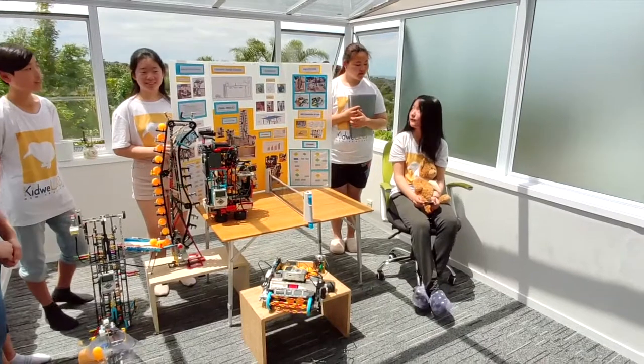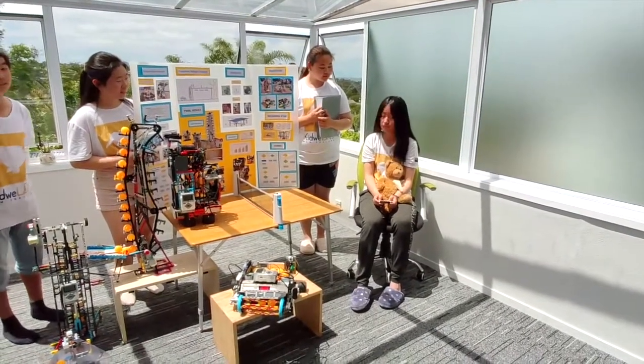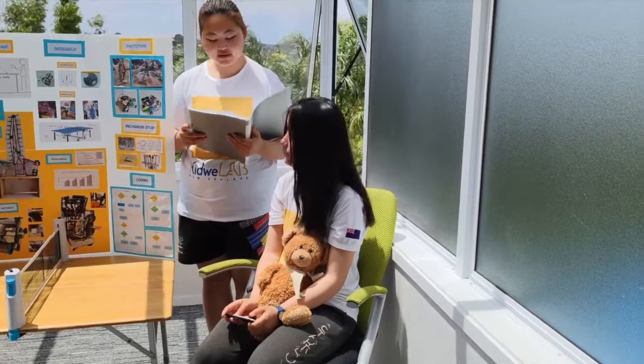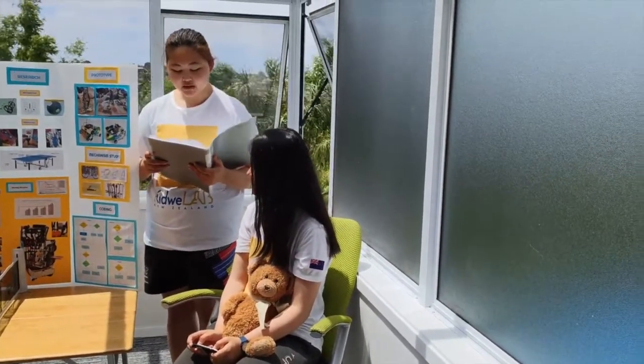Hey Kayla, why are you always playing games? Did you know that it is bad for your body if you don't do enough exercise, even on a wheelchair? Exercise can help with chronic conditions, improve your stamina, improve muscle strength, reduce anxiety and depression, and so much more.